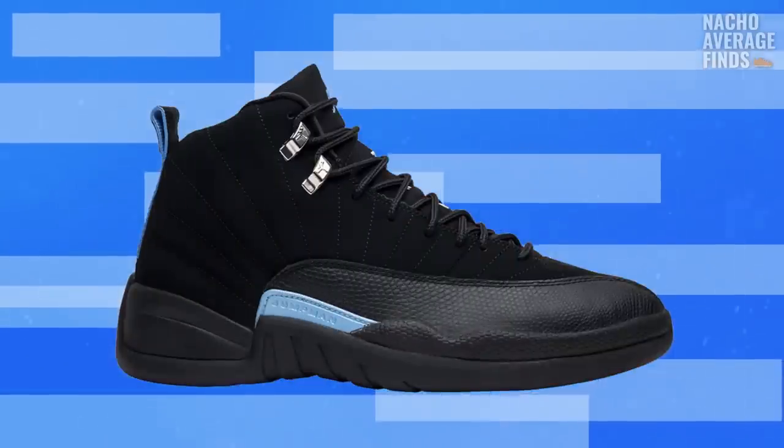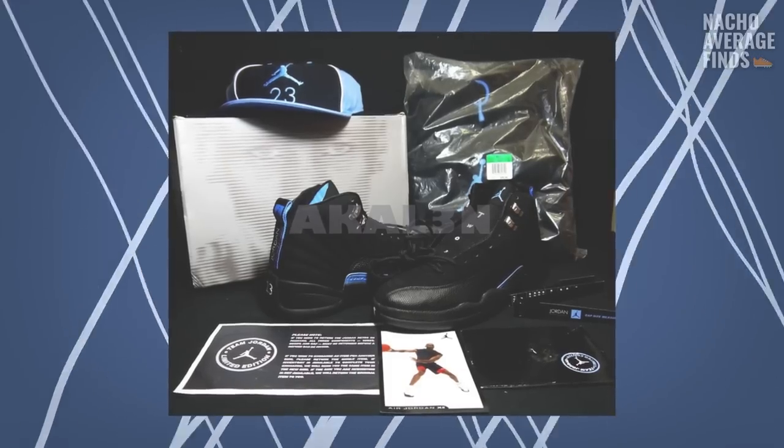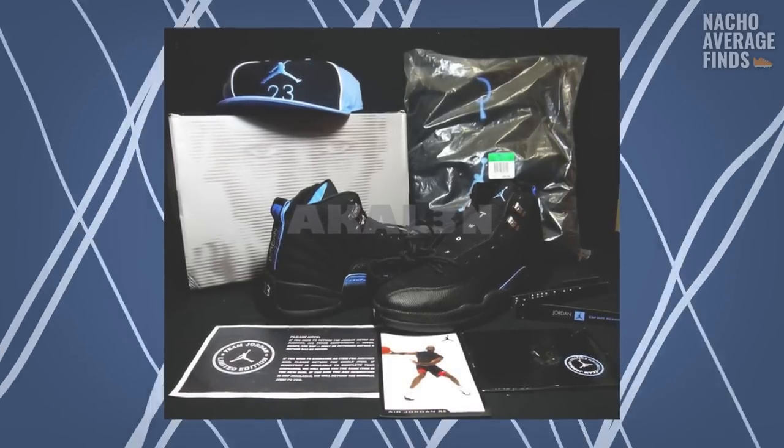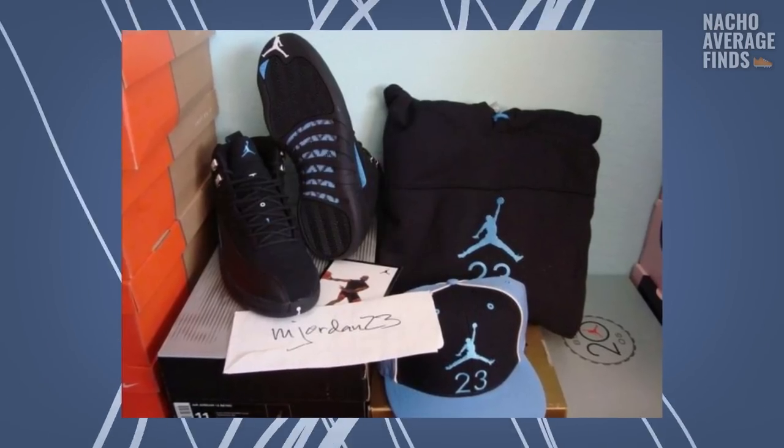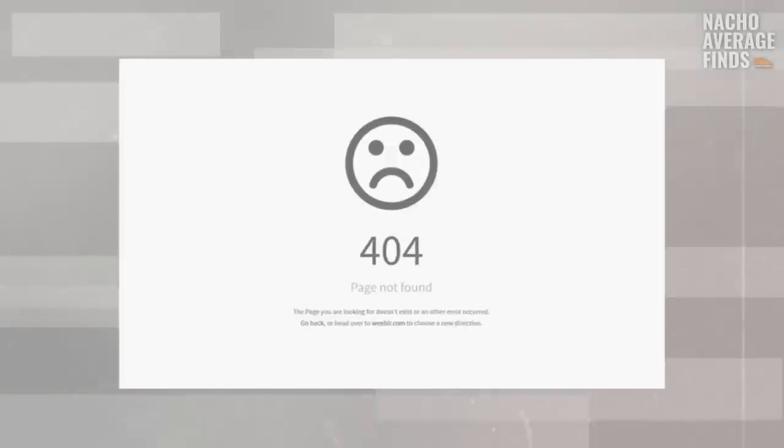The Jordan 12 Retro New Bug is an interesting story. In 2003, Nike mailed out physical letters to members of Jumpman23.com, inviting them to visit a website where they'd be able to purchase a pack comprised of the New Bug 12s, a hat and a hoodie. On release day, the sheer traffic of would-be buyers crashed the website and it took days for Nike to sort out the issue and start selling the pack as intended. 2003 was definitely before my time, and I know there are some OG sneakerheads who remember this drop — I'd love to hear your story in the comments below.